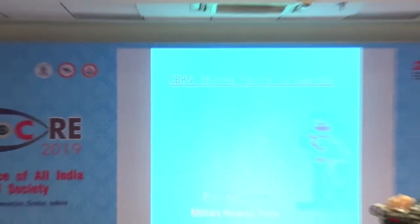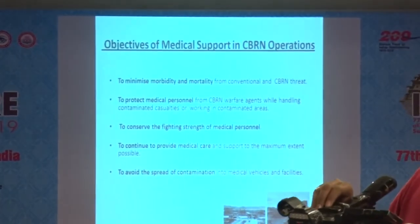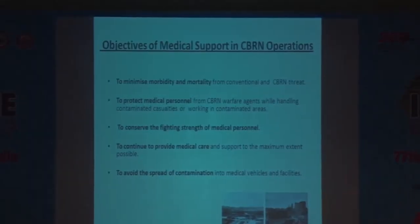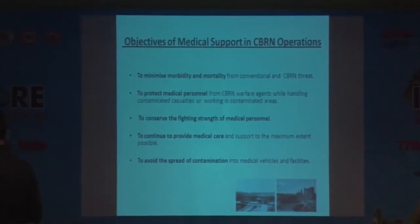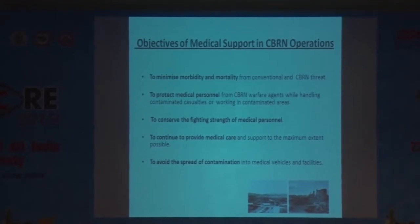My topic is minimal training, which is a huge task. The objective of medical support is to minimize morbidity and mortality both from conventional and CBRN threats.